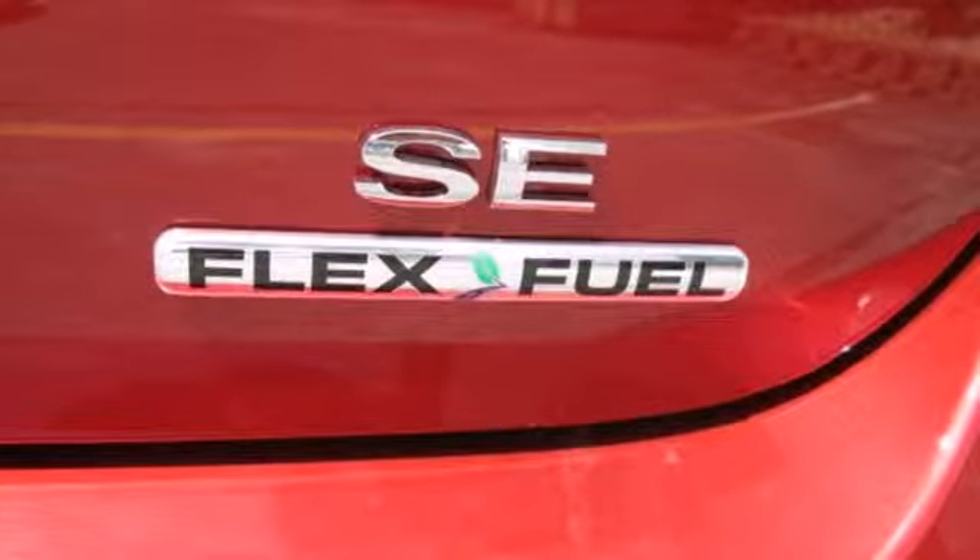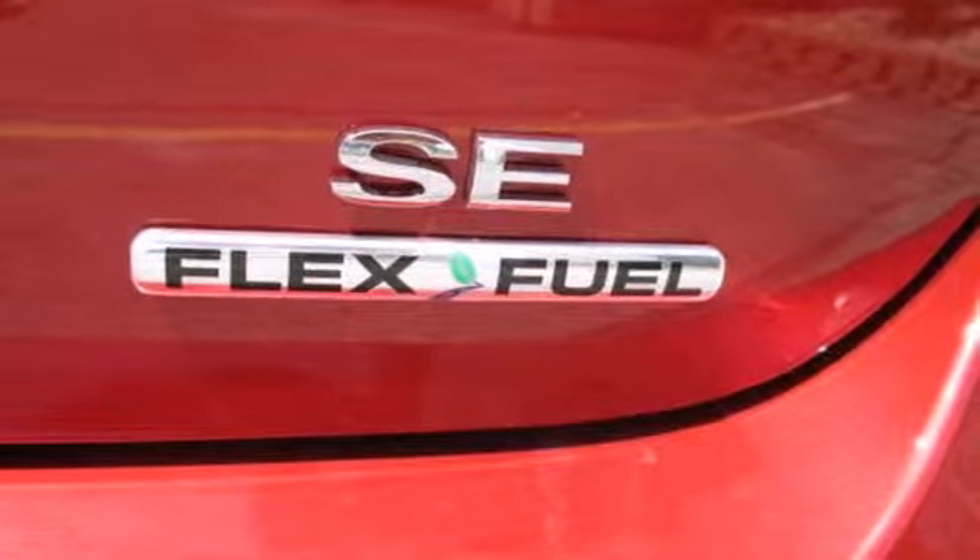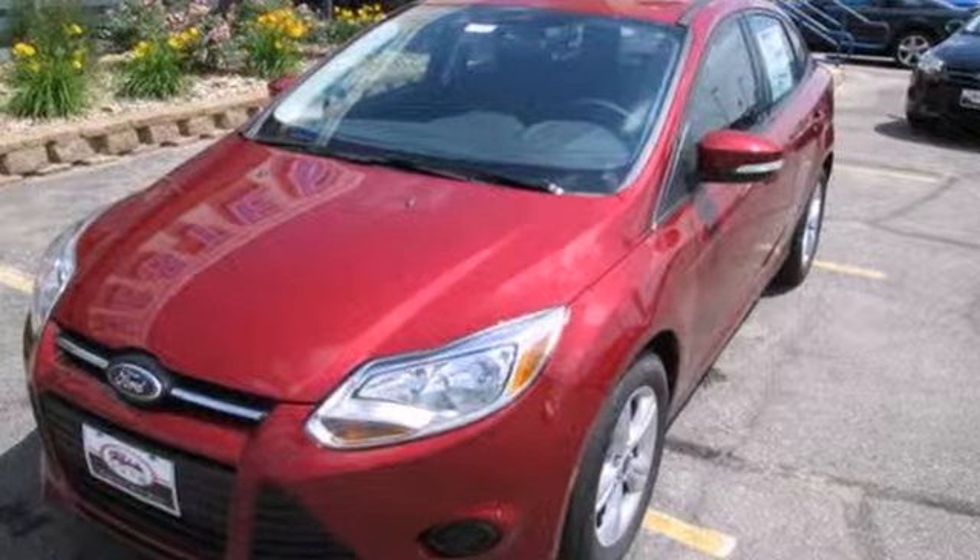Aggressive style, smart design and economy savvy. That's the all-new 2013 Ford Focus. Test drive it today.